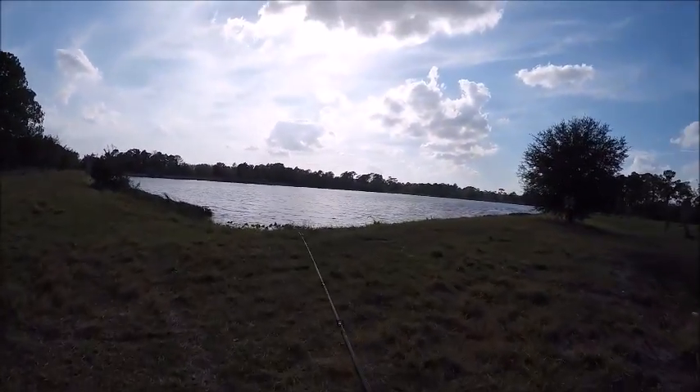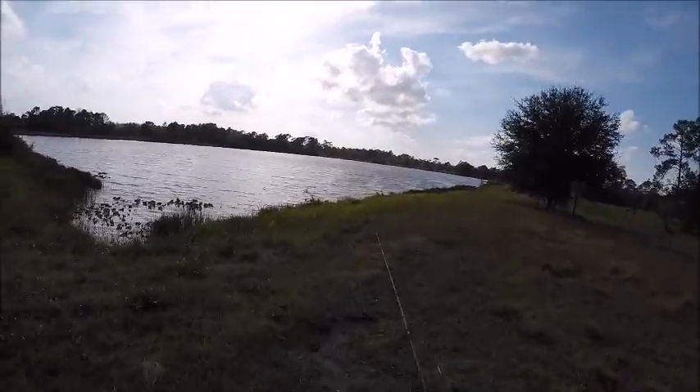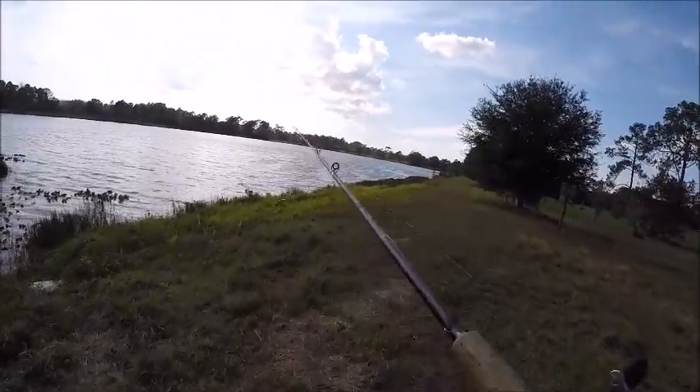Alright guys, I just arrived to the lake. Now let's see if we can put some fish on the bank and reach my goal.